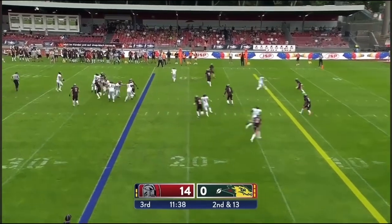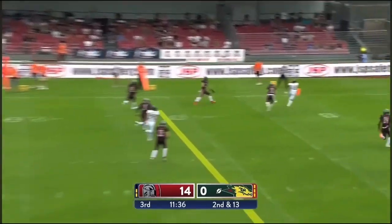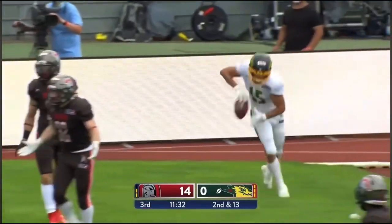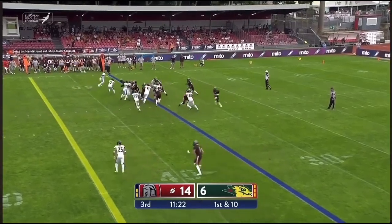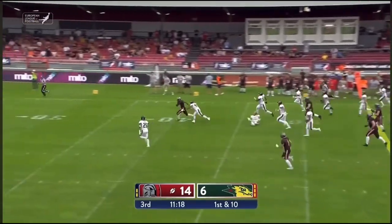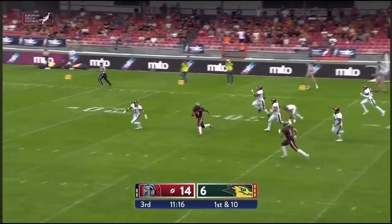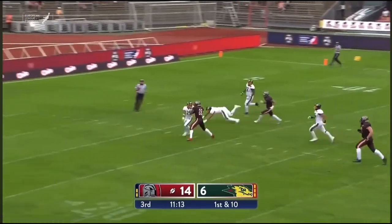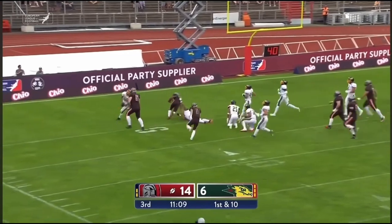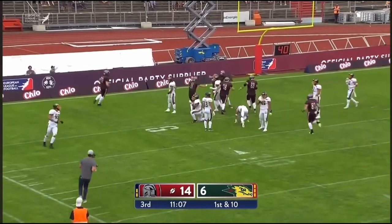Second and 13 — Edwards rolling left, no space to throw deep, just getting inbounds. There's London gashing right side. Andre London breaks another tackle, down to the 25 — he's got one man to beat. It's a beast run from Andre London.